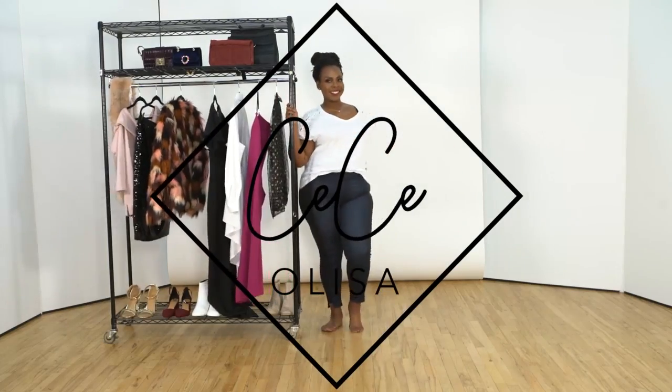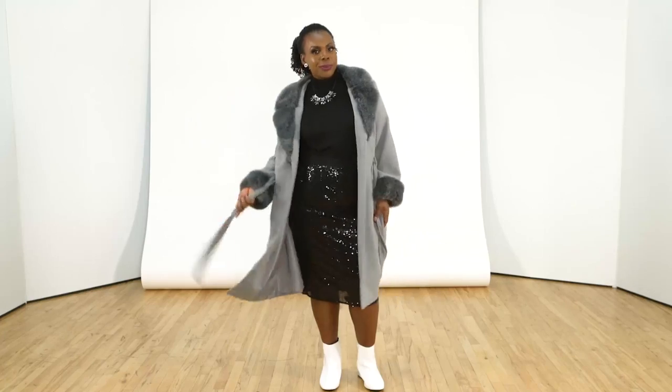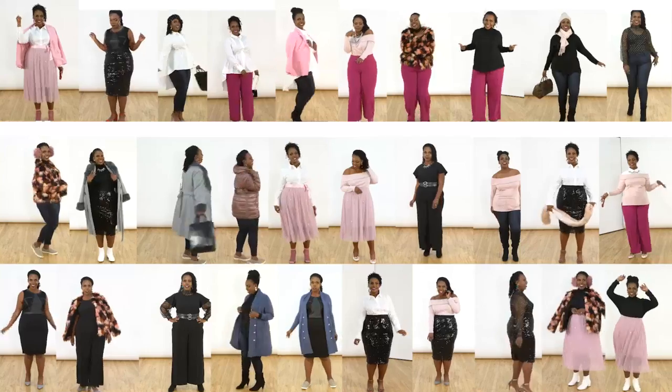This winter, I decided to create a plus size capsule wardrobe. My goal is to use 12 pieces and three coats to create as many outfits as possible. Let's see how many outfits I can create.